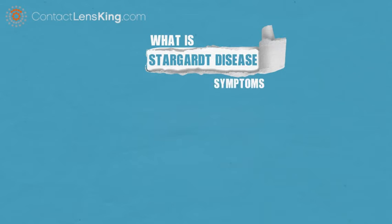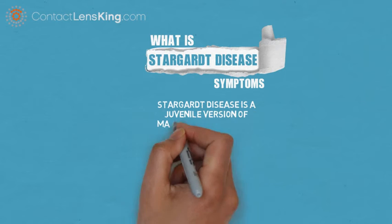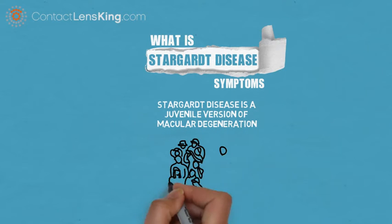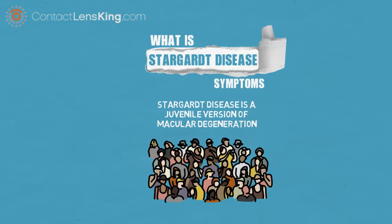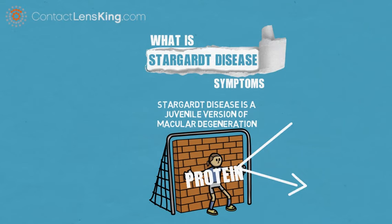What is Stargardt disease and its symptoms? Stargardt disease is a juvenile version of macular degeneration, a disease affecting more than 10 million people, wherein a genetic mutation causes protein to block nutrients from being delivered to and waste removed from the macula.